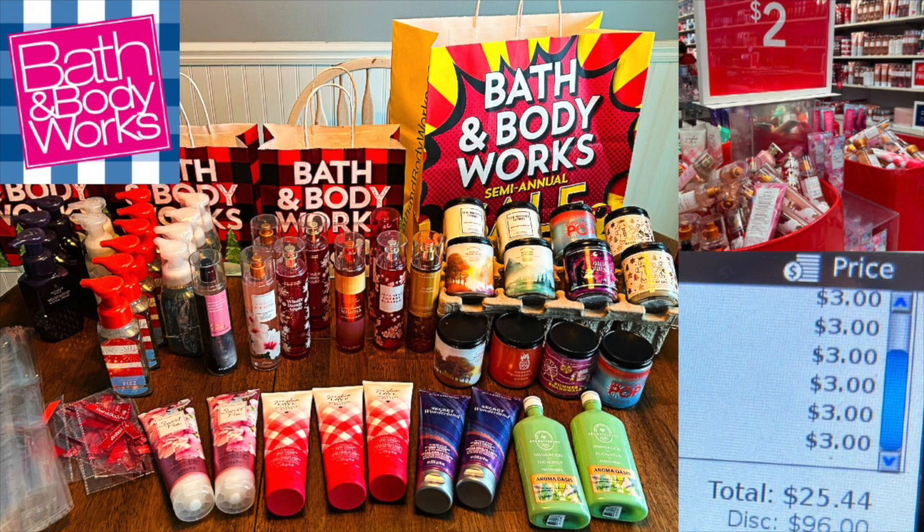If you have an outlet nearby, head out to Bath and Body Works. This whole table is just under $500 retail and I paid $90. I used Ibotta gift cards to pay for most of it — terrific savings. If you're a collector or you love Bath and Body Works, this video is for you.